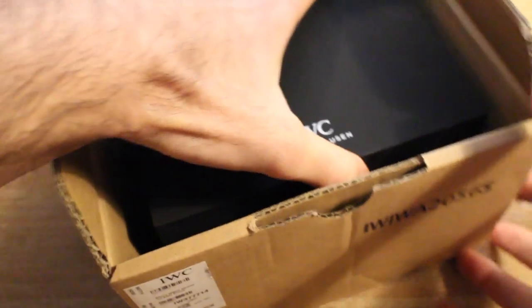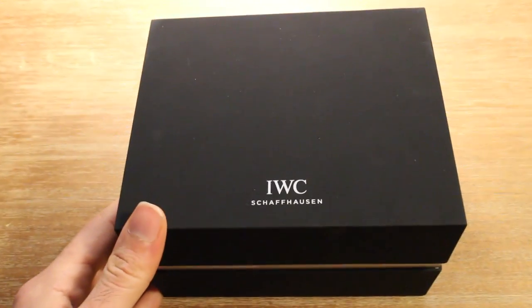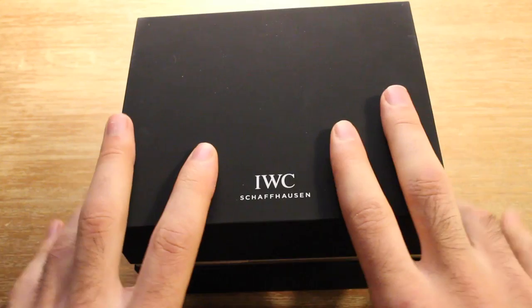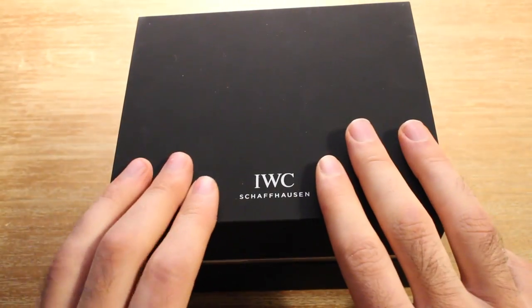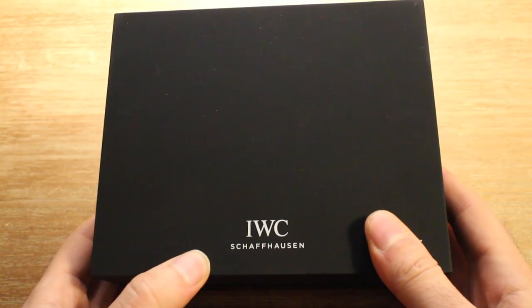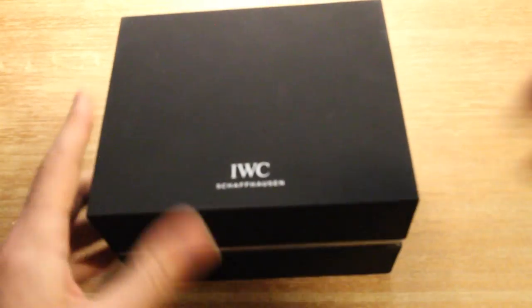Nice packaging. There's a nice IWC marked box. To those of you out there driving German cars, especially BMWs made in the mid to late 2000s, you're familiar with what this box feels like — that kind of rubberized texture that BMW and the Germans in particular like to put over the plastic in their cars. This is the same kind of thing. It does actually feel quite nice. There's of course the IWC Schaffhausen logo, and a beautiful little silver band, so it's a nice black and silver contrast theme.